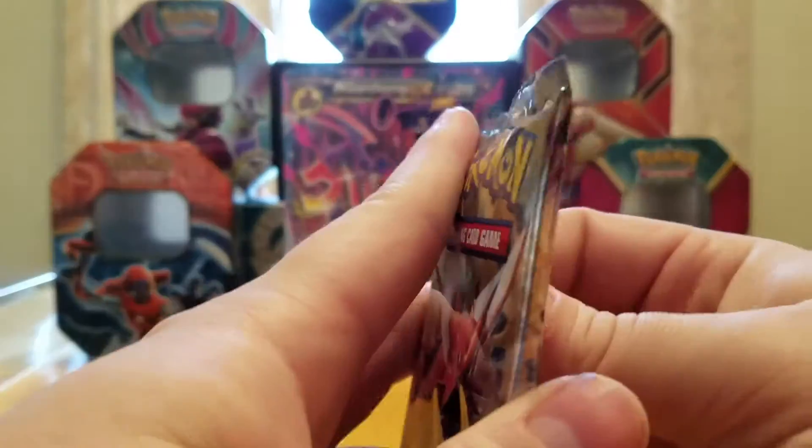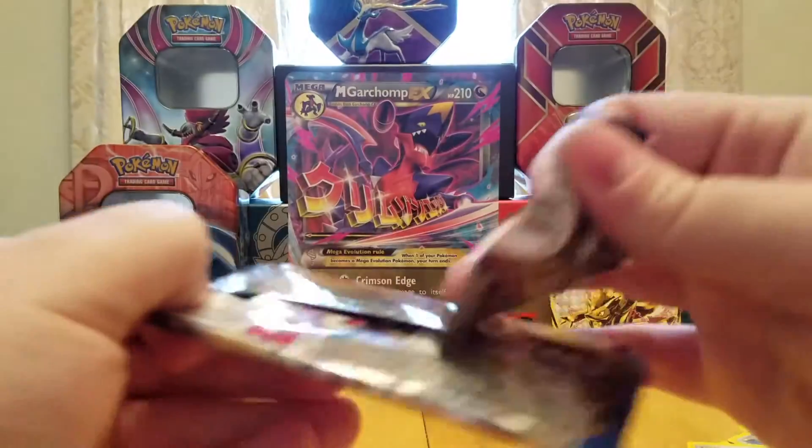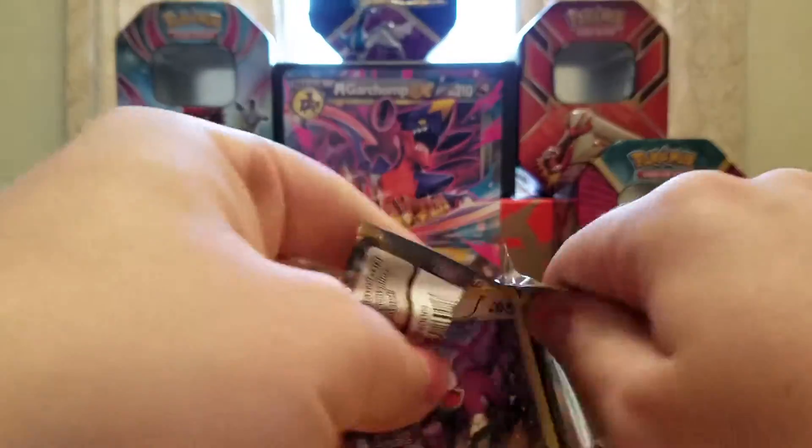So next up is the Breakpoint pack. I forget which one Greninja is in — I think it's Breakthrough — so out of luck for that one. Kind of sucks, but oh well.